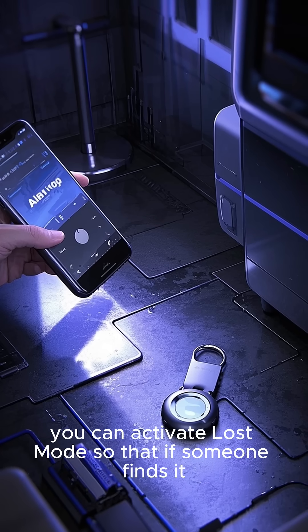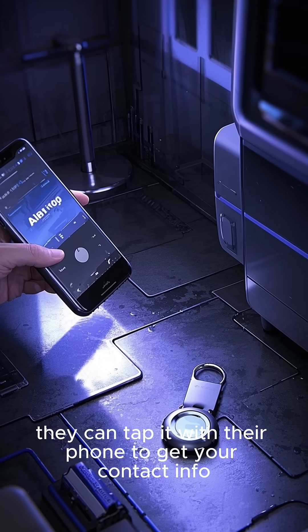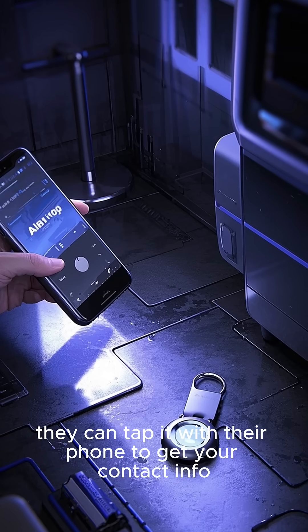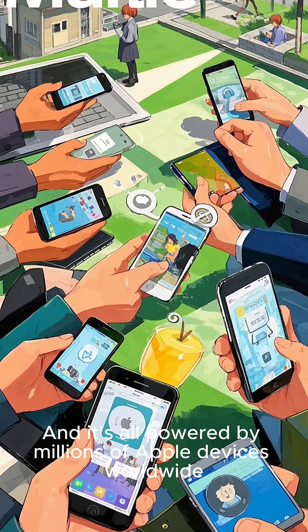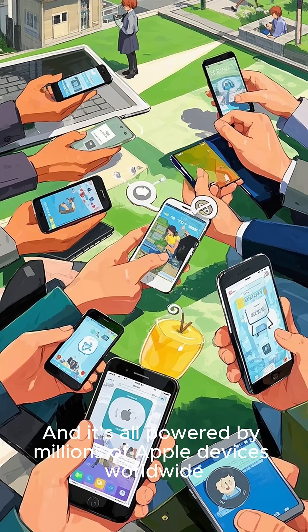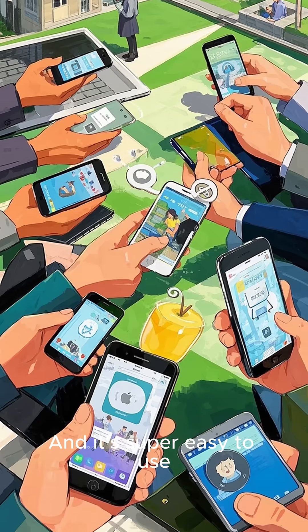And if you ever lose your AirTag, you can activate Lost Mode so that if someone finds it, they can tap it with their phone to get your contact info. That's how AirTags work, and it's all powered by millions of Apple devices worldwide. It's totally private and secure, and it's super easy to use.